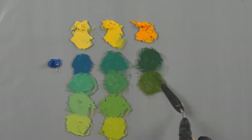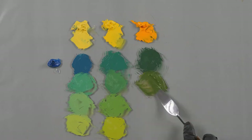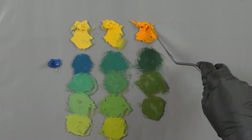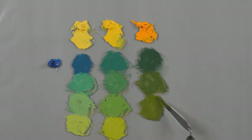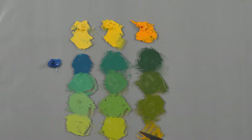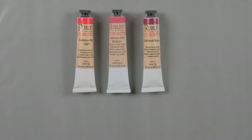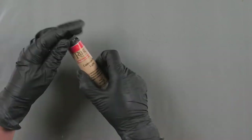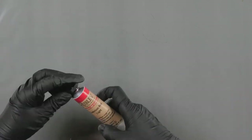We had a customer who bought our cadmium yellow light and was upset saying it wasn't lemon — she was accustomed to another company's naming. We can't match other companies and we don't even want to. We want to be different. Although of course it would be good if there were some kind of standard.